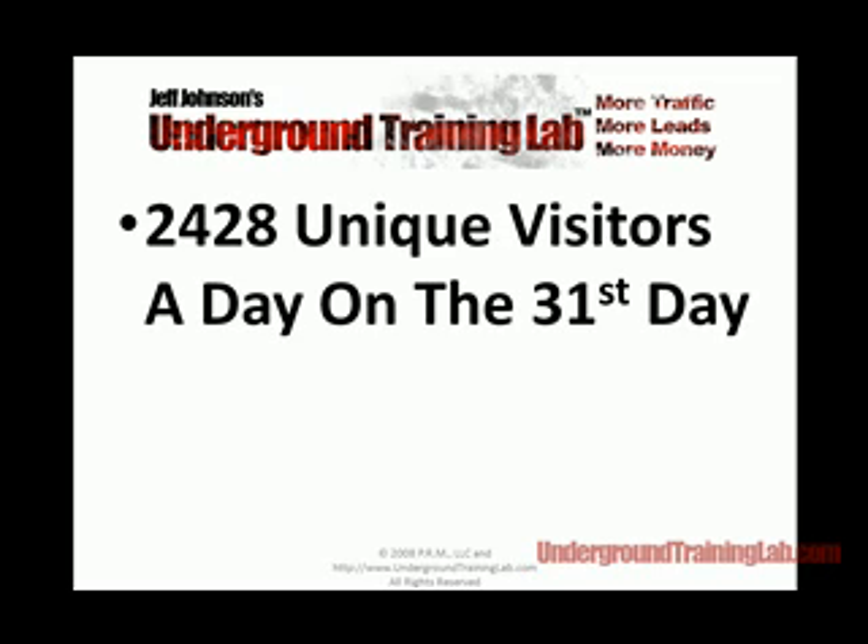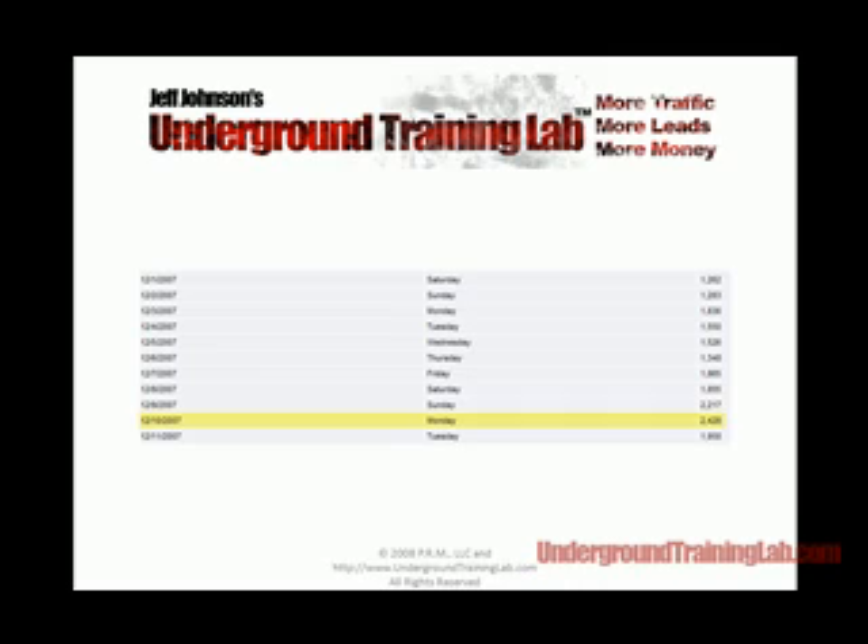2,428 unique visitors a day — by the 31st day the site was up, we had 2,428 unique visitors, December 10, 2007.